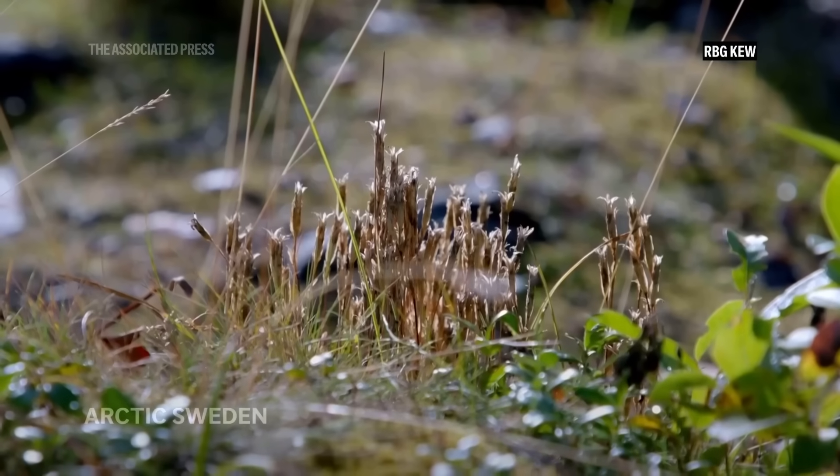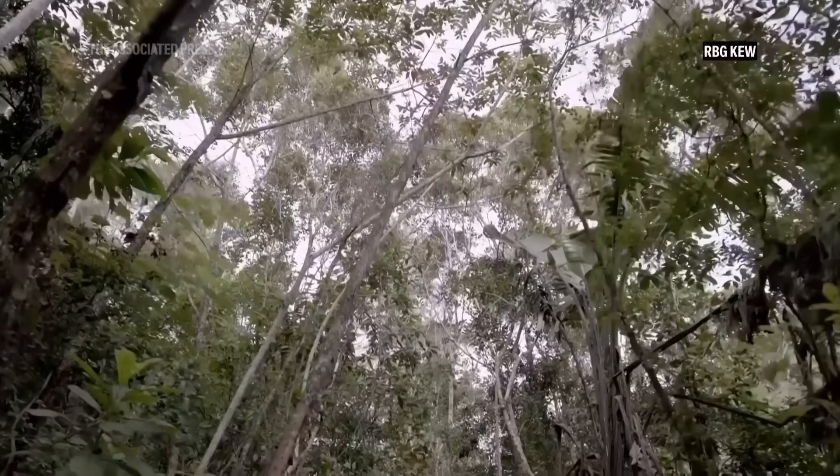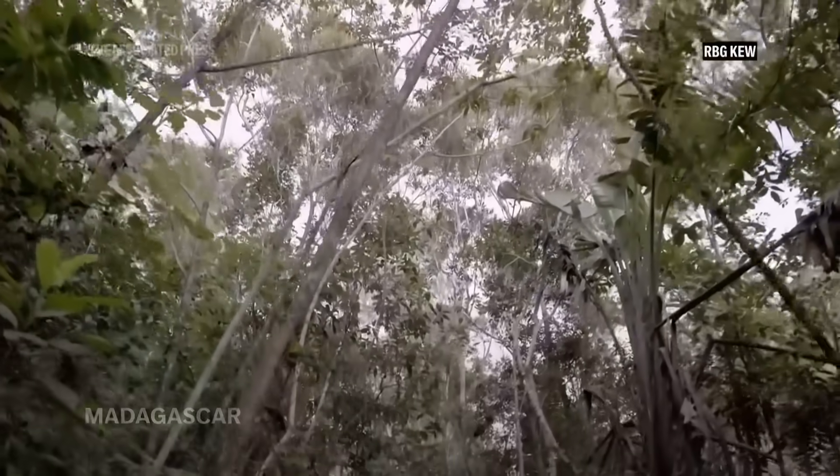The next stage is to return stored seeds to their natural habitats, restoring ecosystems threatened by climate change and land loss.